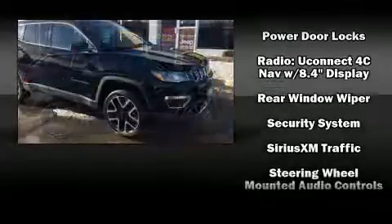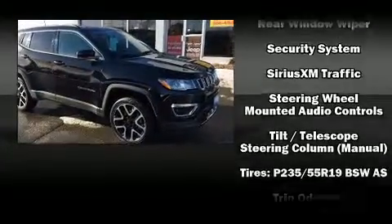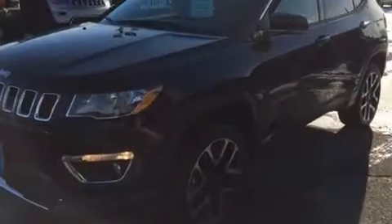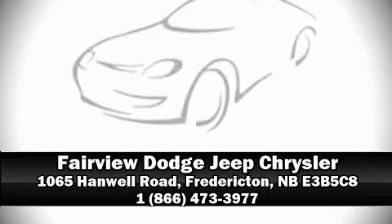This vehicle has achieved certified pre-owned status by passing a comprehensive certification process, including a rigorous 125 point inspection. Stop by our dealership or give us a call for more information.